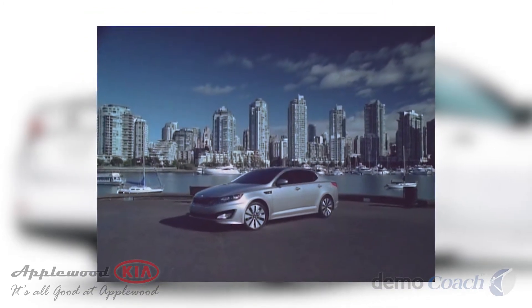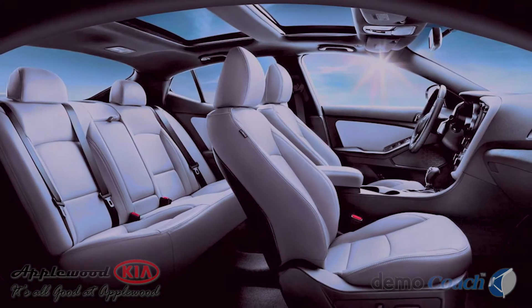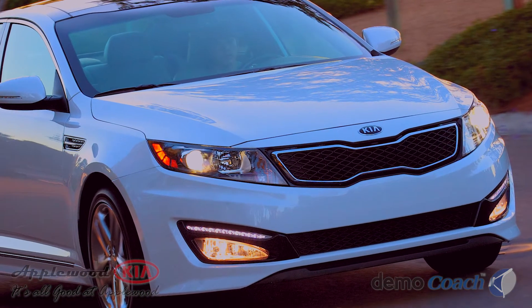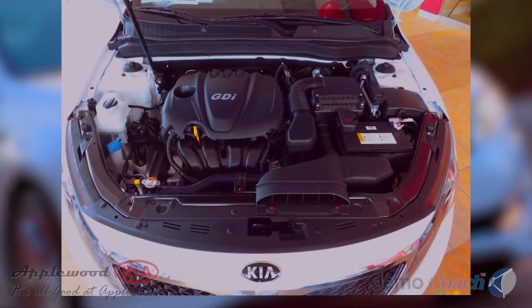If you opt for the new SXL Limited trim package with additional chrome trim, Napa leather upholstery, wood trim, and even a standard first aid kit. The standard power plant is a 2.4-liter 4-cylinder that produces 200 horsepower.